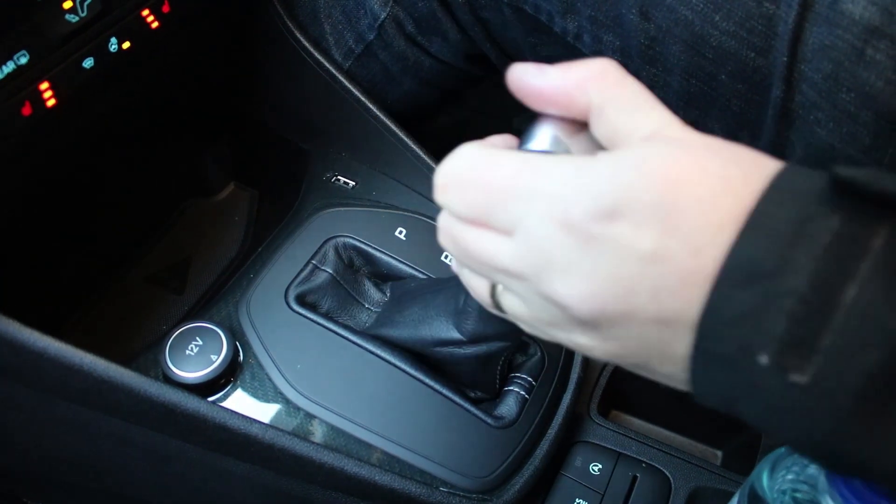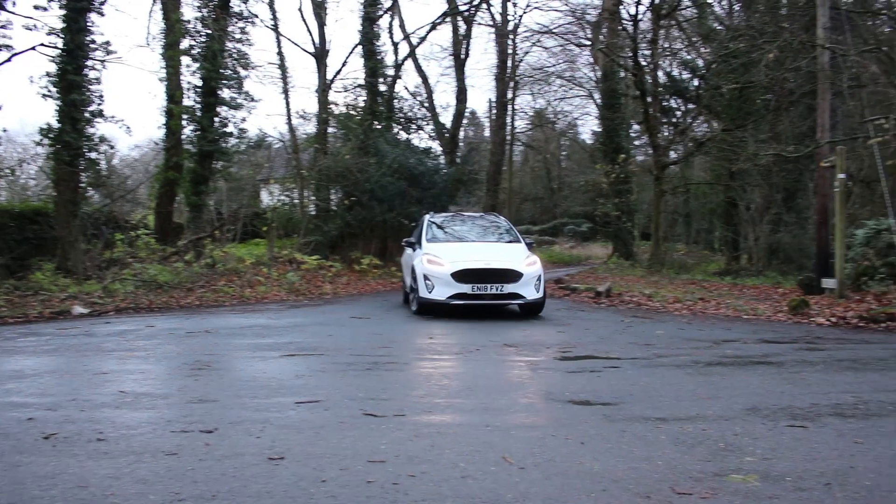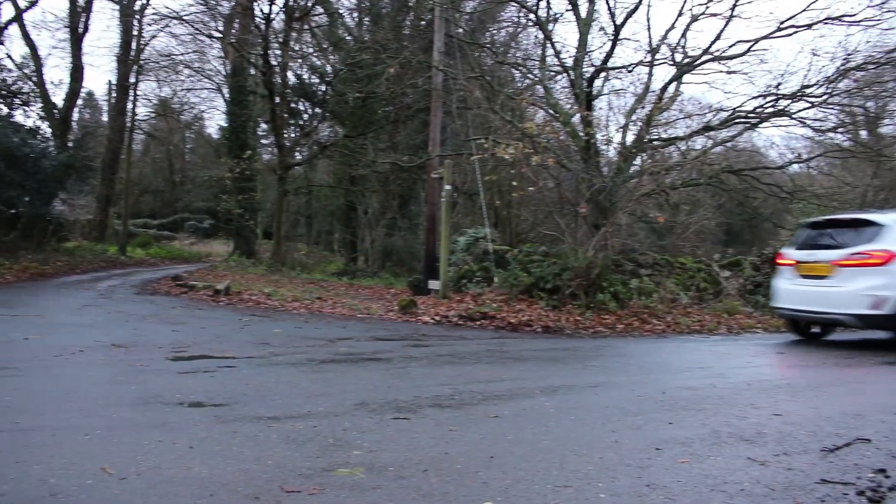You'd expect a gearbox like this to be constantly trying to change gear, but it doesn't. The only time you notice it is on a very steep hill under load with a full car. As a whole it's so smooth and refined. Because this is a Fiesta, the ride is very good, the handling is very good, there's no body roll, and the steering is direct. It's one of the best handling little cars out there, and the raised ride height hasn't compromised that at all.